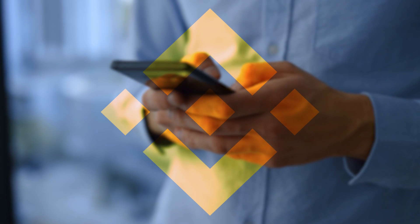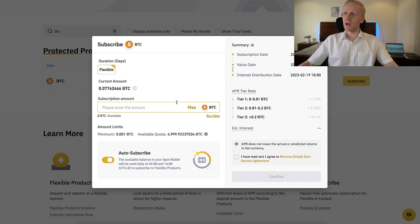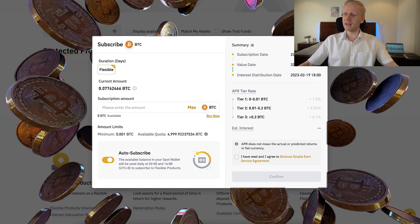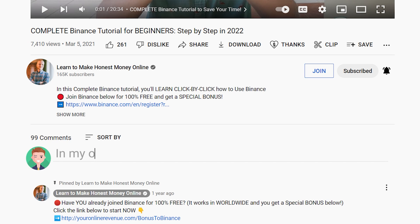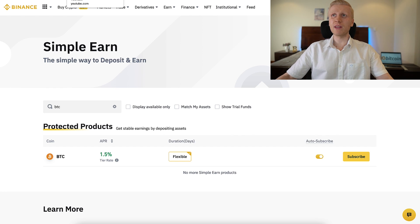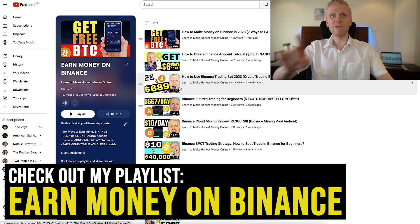Now, my friend, I encourage you to try it at least — take a look at it yourself. Click subscribe, put some BTC in, and see how you get some Bitcoin automatically every single day. Let me know in the comments what you think. And if you want to learn even more ways to make money on Binance — some of those methods are even 100% free — come to my playlist 'Earn Money on Binance,' and we will see you in the next video.